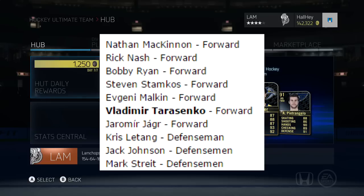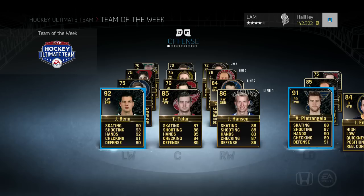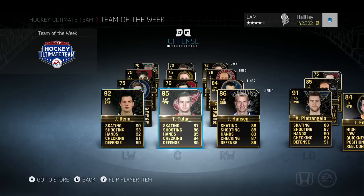Now going right into the Team of the Week — I'll open up a few jumbos right after the 17,500 packs. The first line is not too bad: Jamie Benn 92 overall, a little bit higher than his HFC card, with 90 skating, 93 shot, 92 hands, 91 checking, 90 defense. All his stats are in the 90s, which is pretty crazy. Then we got Thomas Tatar — I actually pulled one on stream and sold him for around 25k.